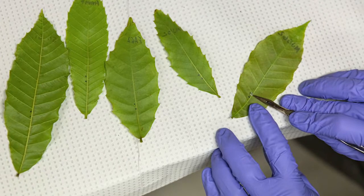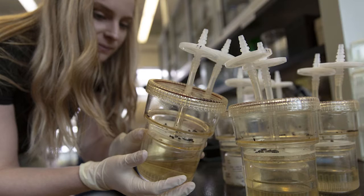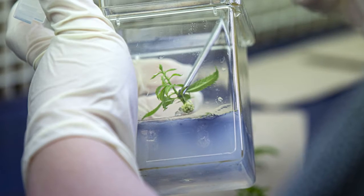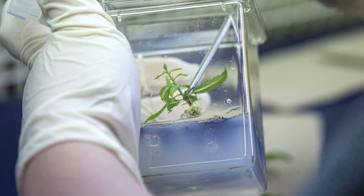Basically we had to find what genes might actually confer blight resistance, then we had to develop the methods because no one did this with chestnut before, and then we had to test the genes to determine which ones would be effective at conferring blight resistance or tolerance.